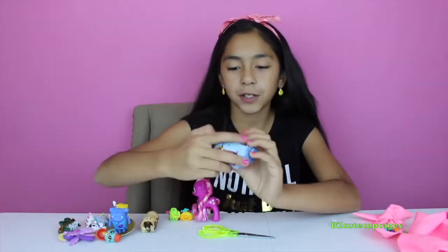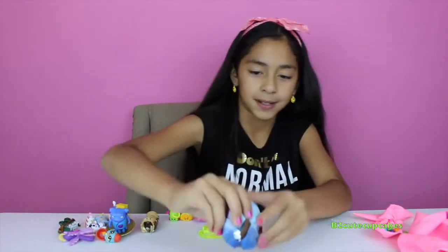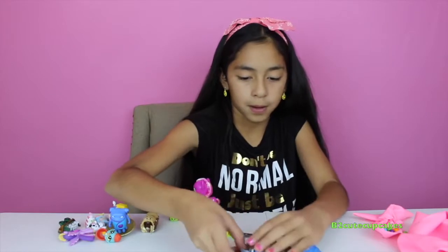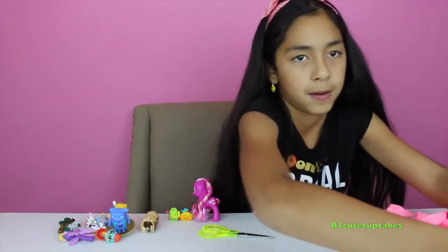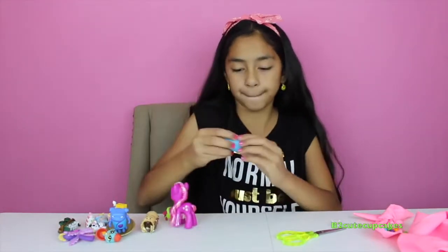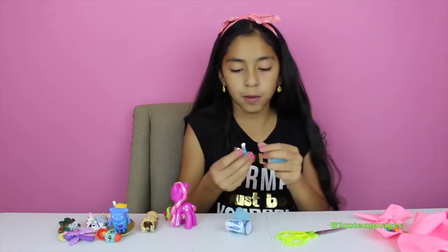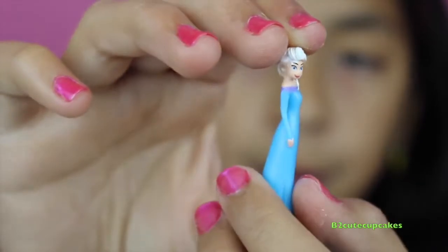Let's open another Frozen chocolate surprise egg — this one's kind of crumbled. Let's open it up. Oh, we got another Elsa — cool!